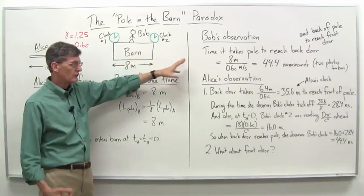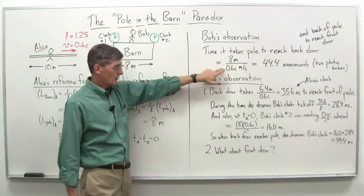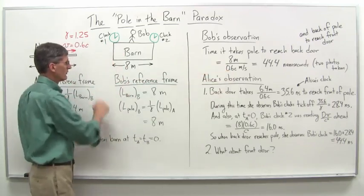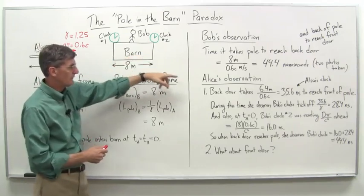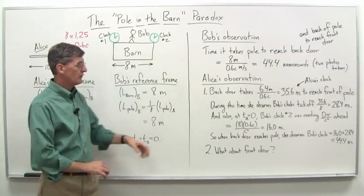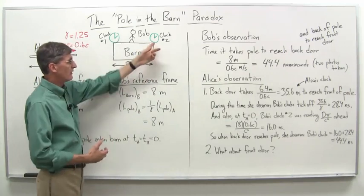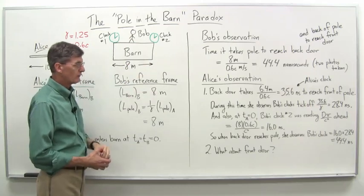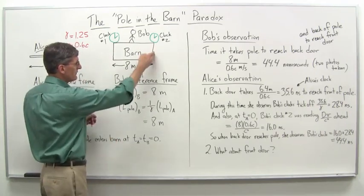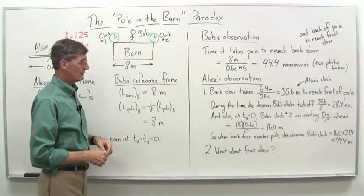Bob's observation is pretty straightforward. He's got 8 meters and sees Alice coming toward him at 0.6c. We want to figure out how long it takes the pole to reach the back door. The pole enters at t equals zero, travels 8 meters to the back door at 0.6c. When you do the math and get the units right, you come out with 44.4 nanoseconds. That's what Bob reads on clock number two — the front of the pole reaches the back door in 44.4 nanoseconds. And the back of the pole reaches the front door in that same time, because it's 8 meters long. So both clocks will read 44.4 nanoseconds at that point in time.